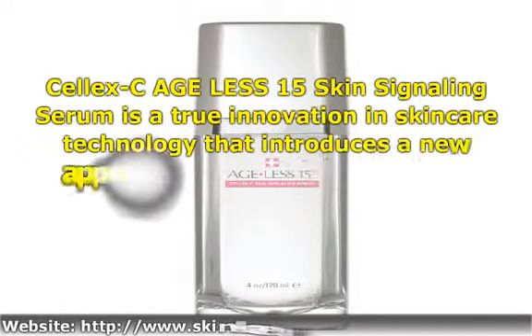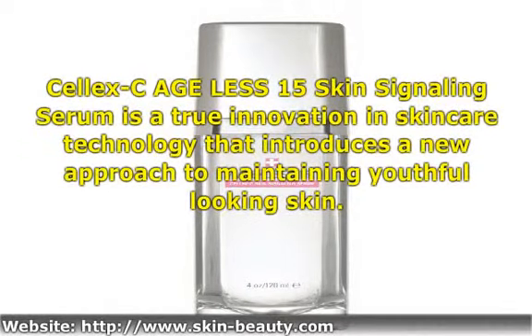Celex C Ageless 15 Skin Signaling Serum is a true innovation in skincare technology that introduces a new approach to maintaining youthful-looking skin.